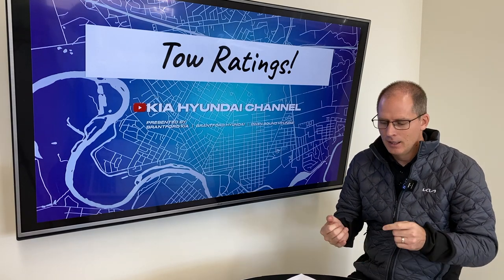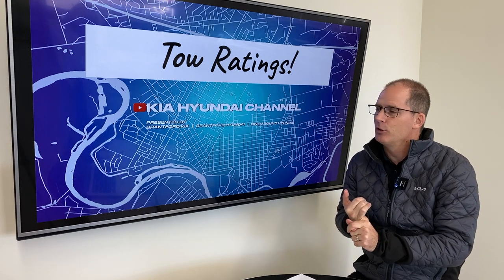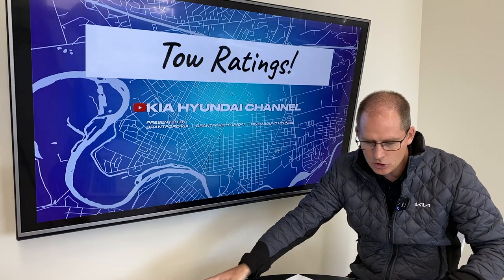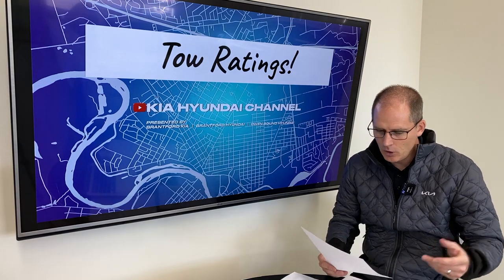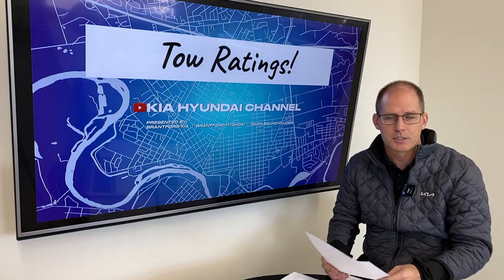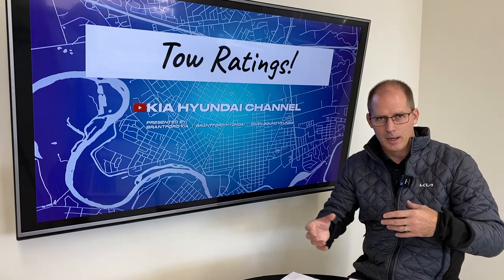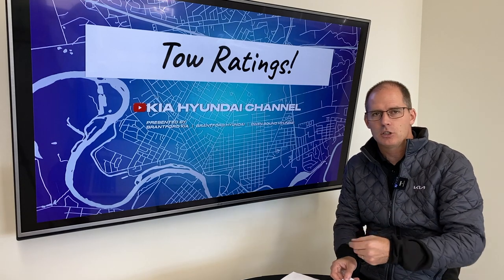Just a couple of things to keep in mind: pay attention to how it's rated. There is a speed rating, which matters especially near the top of your tow ratings. There is a difference once you head up in altitude. There's also a difference in maintenance on your vehicle. Even little things — like you shouldn't tow for the first 2,000 kilometers on a Santa Cruz, in order to allow the engine and transmission to break themselves in. A lot of our transmissions are smart transmissions that learn how you drive, and they don't want you towing in those first 1,500 kilometers while it's learning. So if you're buying a vehicle right before vacation, keep those things in mind.